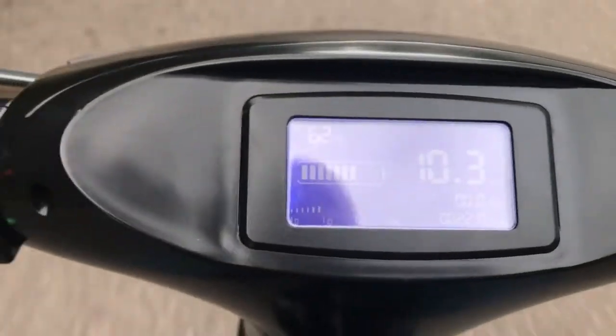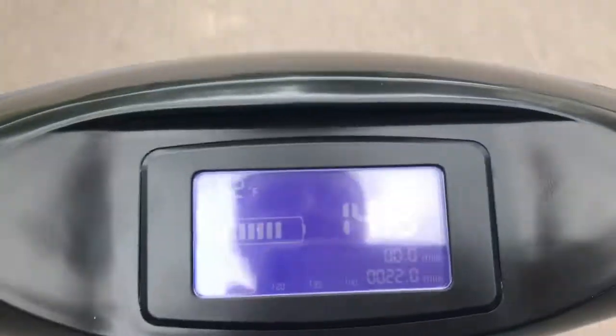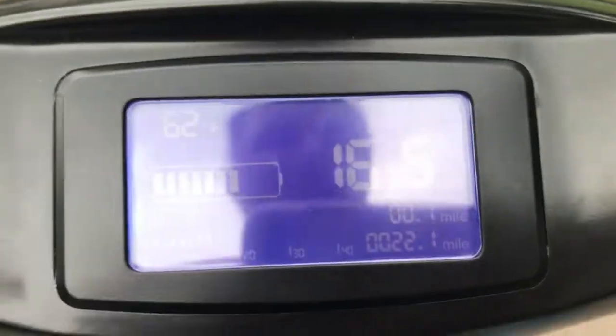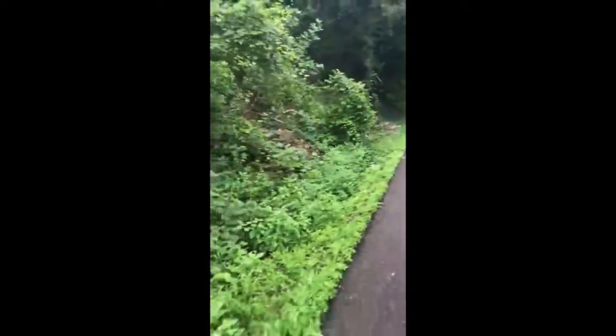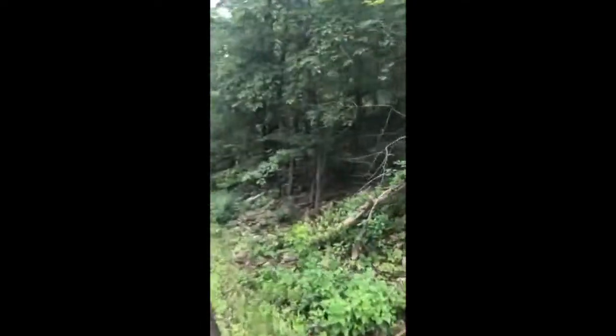Let's test this bad boy out, bro. 9 miles an hour. 15, 16, 16 miles an hour. Check that out, people. Ain't that beautiful? Riding my scooter. This is a beautiful area for a scooter ride.